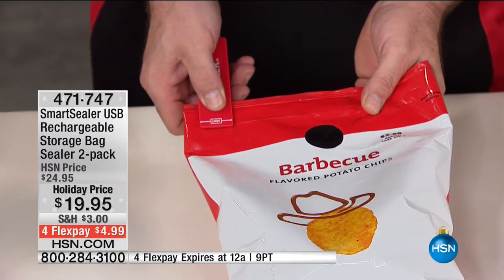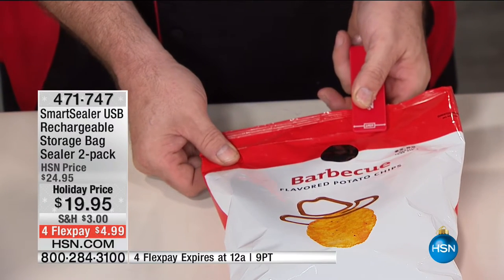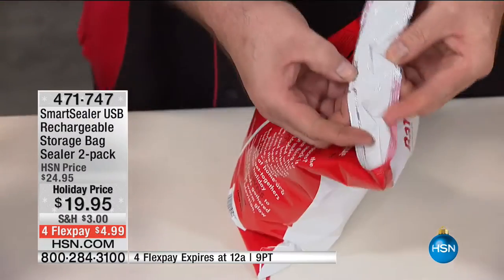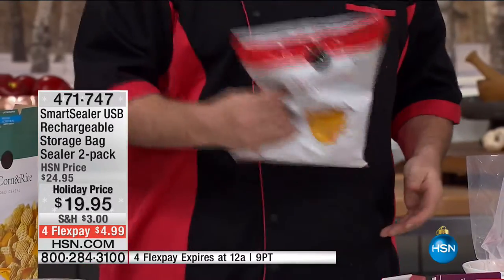So you don't throw food away before its time. By the way, you get two of these — keep one at home, take one when you travel. If you've got an RV or a boat, when you need to reseal it you're able to do it. I can't tell you how many stale bags of cereal I had to throw away because you can't reseal them. If you've got a husband or children you'll appreciate that — breakfast turns from the most important meal into the most expensive when you're only getting a bowl out of a box.